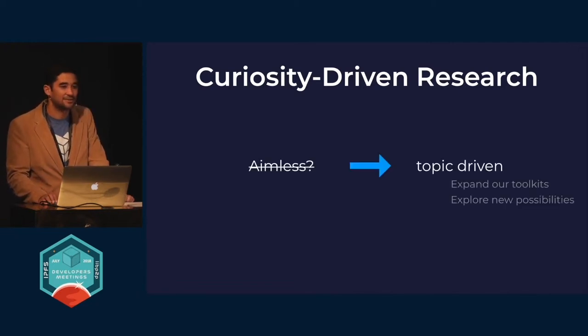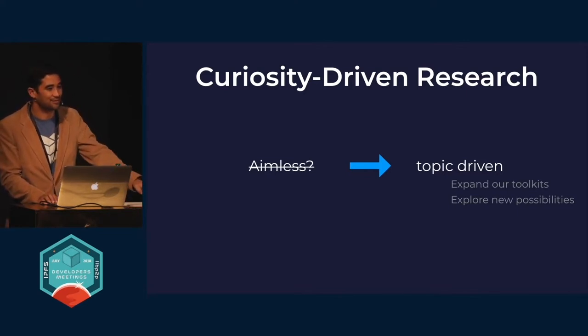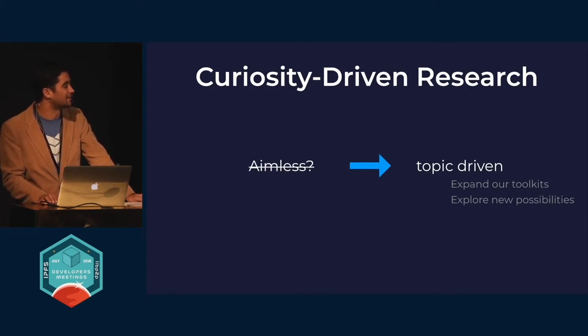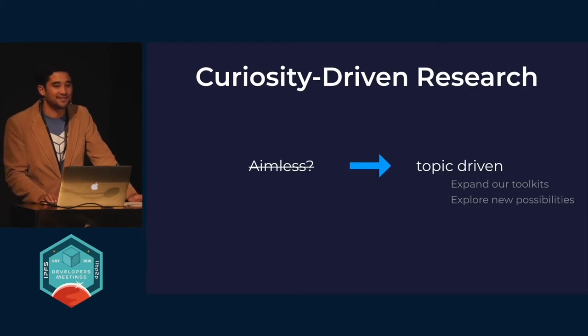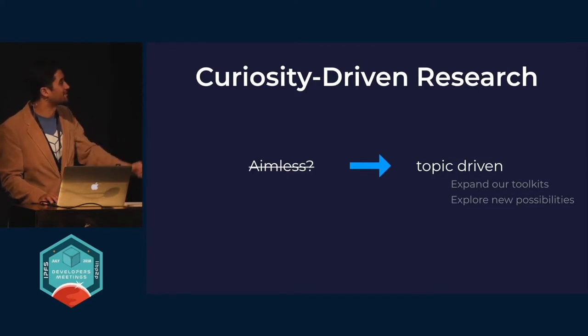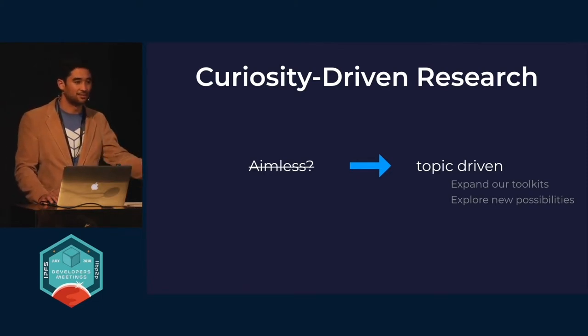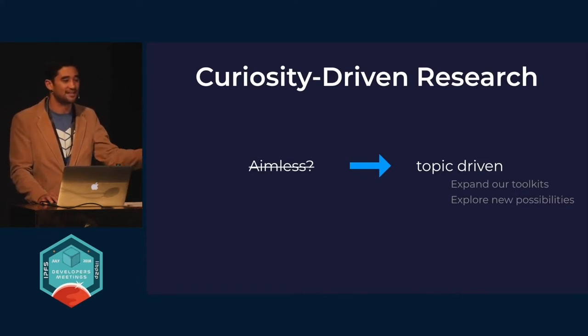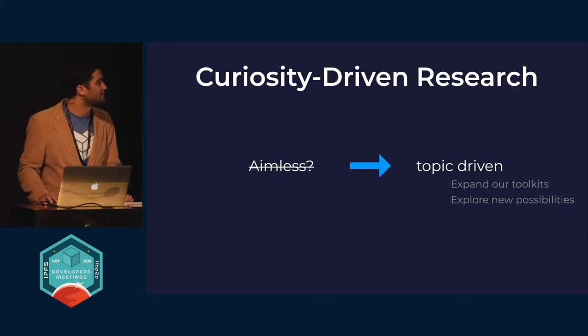I would not consider this aimless research. Part of the research, development, and deployment lab is to have topic-driven research where we want to develop toolkits, improve the set of cryptographic tools to enable better trustless interactions, or improve on the incentive systems within open source software to make open source projects more sustainable. This could be small questions within larger projects, or nascent independent projects that almost seem unrelated until you take a step back and reflect on the overall values of Protocol Labs.